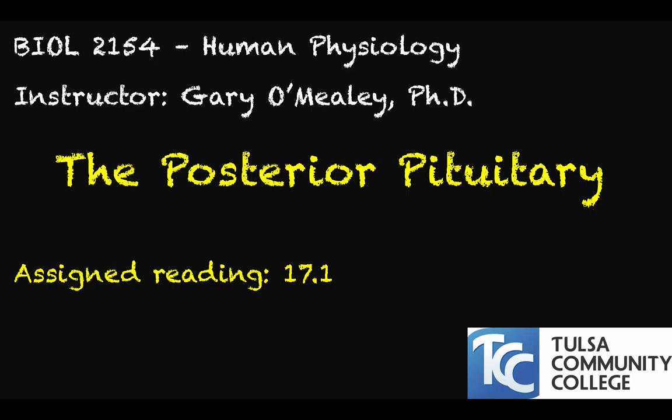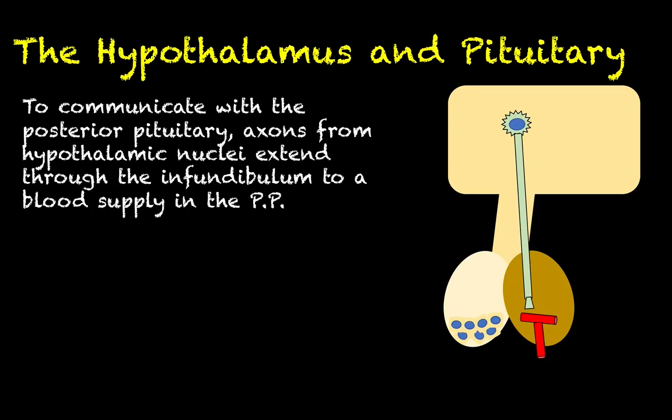Hello everyone, my name is Gary O'Mealy, and in this video we are going to take a deeper look at the posterior pituitary. We covered this in our last video on the relationship between the hypothalamus and the pituitary, but one of our big main takeaways from that lesson is that the hypothalamus communicates with both lobes of the pituitary, both the anterior side and the posterior side, but the way in which it communicates with those two lobes is totally different. Since this video is dedicated to the posterior pituitary and the hormones it secretes, we'll focus on that for now.